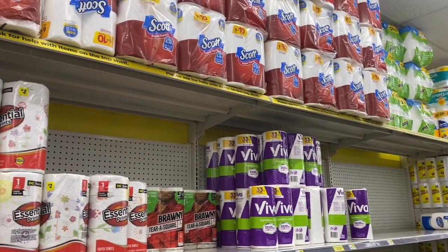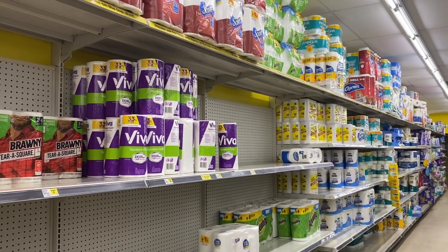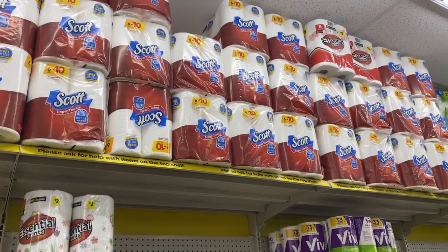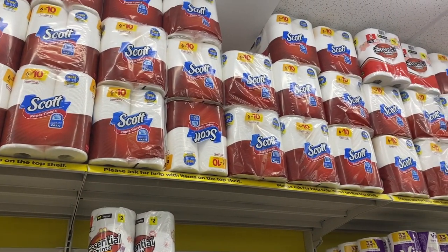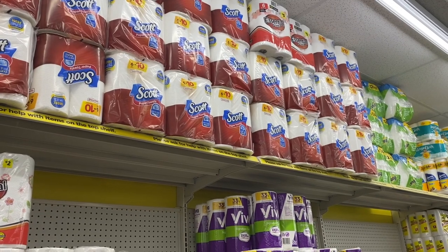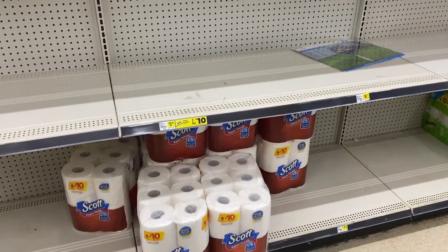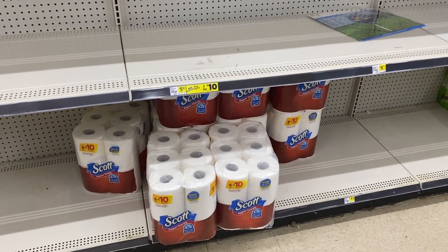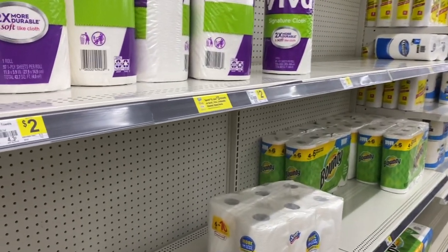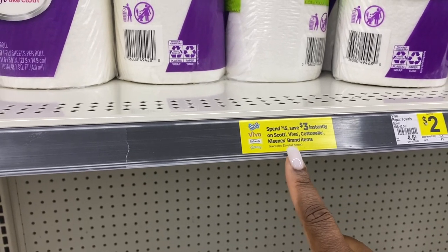It's Saturday and we are about to do some five off of 25 deals. I'm going to try to keep them all digital. We are back in the paper product section because I want to see what type of deal I can work out on these, because I need to get stocked back up on paper towels. The first thing we are going to do is an all digital paper towel deal. We are going to grab three packs of the Scott paper towels — these are $5.50 regular price. There is no sale on these, but we're going to do the deal where you spend $15 and you save $3 instantly.